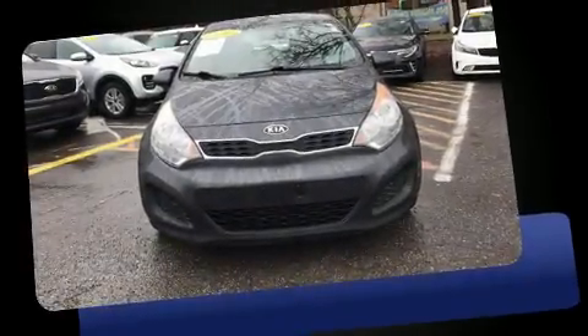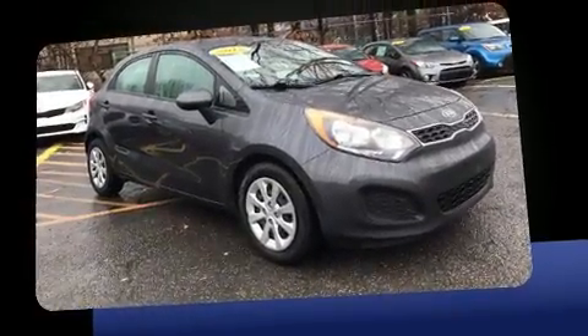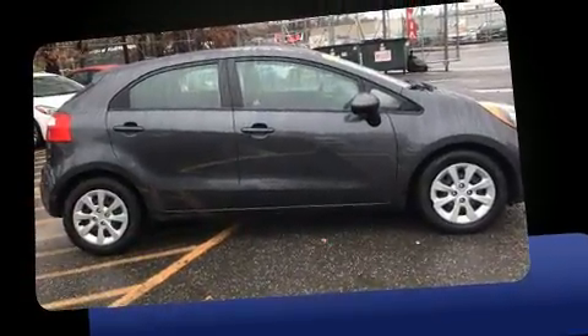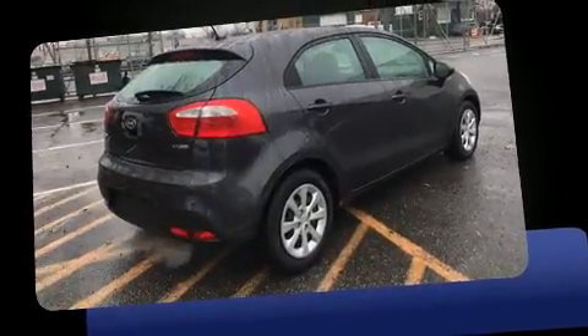You can expect a lot from the 2012 Kia Rio 5. It features an automatic transmission, front-wheel drive, and an efficient four-cylinder engine. Top features include remote keyless entry, a rear window wiper, a tachometer, and adjustable headrests in all seating positions.